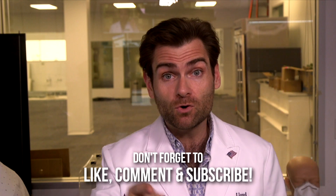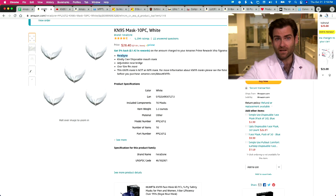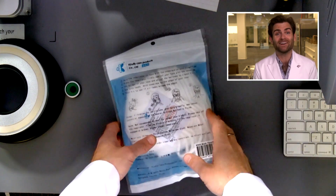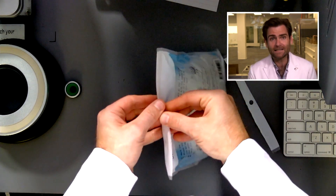Welcome back to the channel where we're testing every single mask on Amazon. We're moving locations and trying to get a bunch of these in today. We are looking at the Kindly Care filtration respirator — interesting one on Amazon, took me a second to find it. The brand listed is Faradine. Let's open up the mask and put it in the clamper.